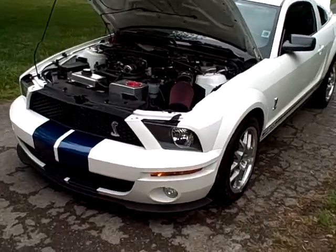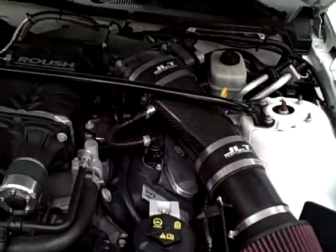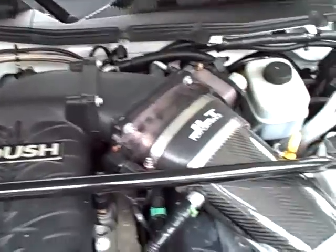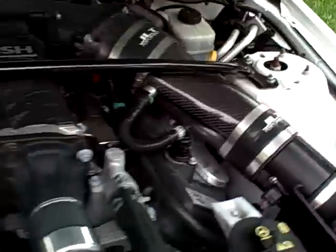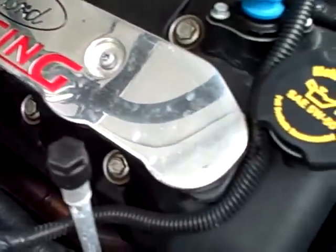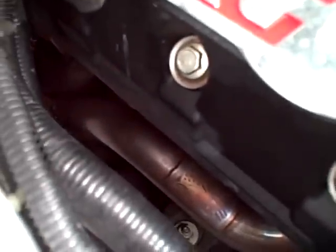Looking at a Shelby GT500. It's got an upgraded Roush screw-type blower, carbon fiber cold air intake, the big fuel rails, Cobra jet injectors, bigger injectors. Got chrome spark plug covers and a brand new set of Cooks long tube headers.